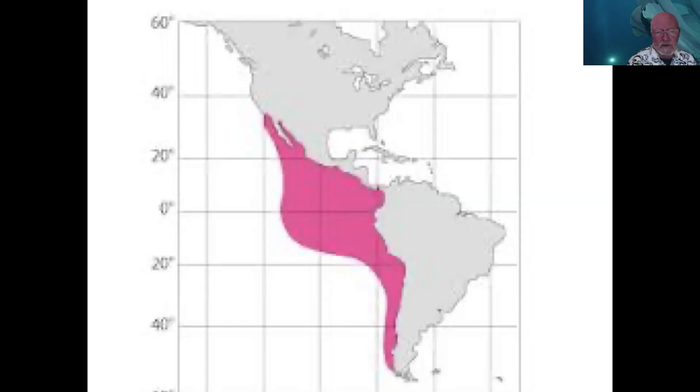Humboldt squid are vertical migrators. They spend daytime down at depth — several hundred to maybe 1,500 feet deep — and then come up at night to feed in the shallow, more productive surface layers on other vertical migrators and on shallow-water nocturnal fishes like lanternfishes, and on each other. There is a lot of cannibalism among Humboldt squid.